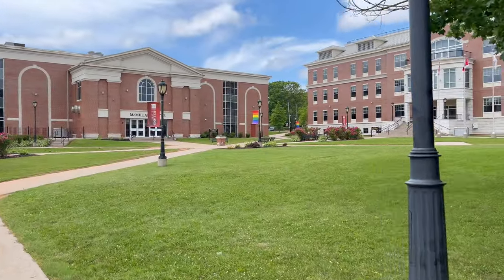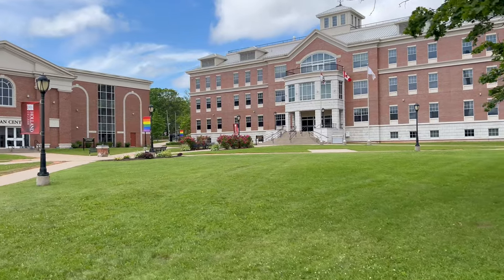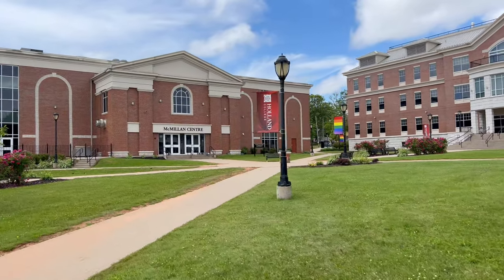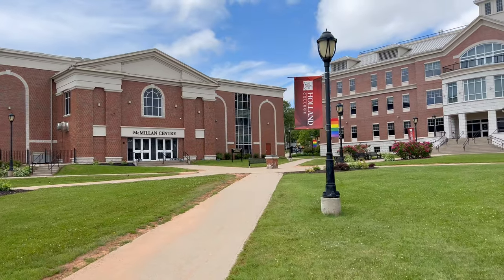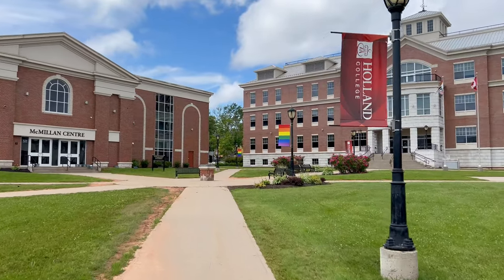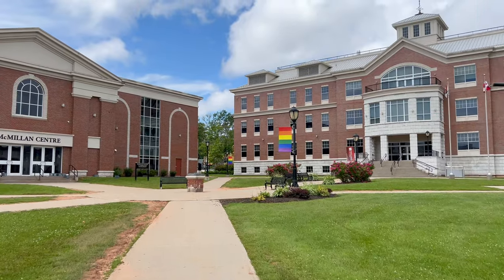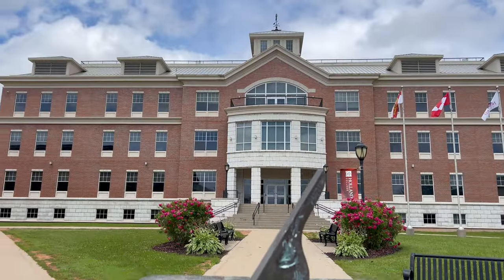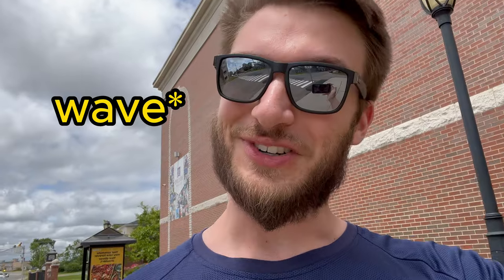I made it to Holland College now and this is the campus — it's really nice. I didn't go here, I went to UPEI, but I did some recruitment stuff when I was a personal trainer and it's a really nice campus. I'm just cutting through here to save some time and it is really hot, so I'm soaked in sweat. This is probably the worst time to be doing an outdoor vlog because there is a heat wave right now.